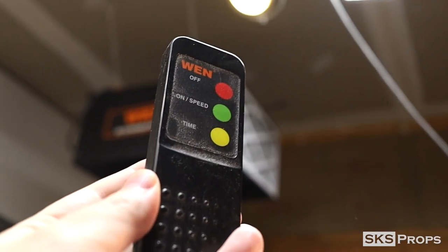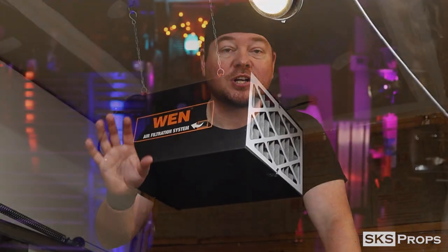That thing has been a godsend. And especially with the air filtration up above, this makes the shop a lot easier to work in — there's not as much dust, and it's a lot better for my lungs.